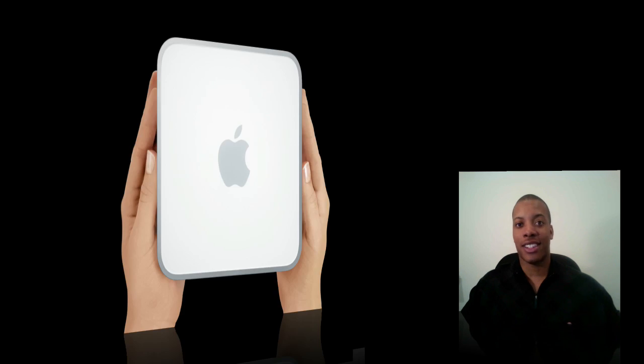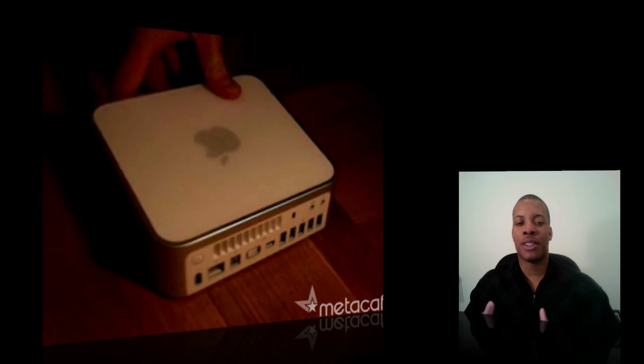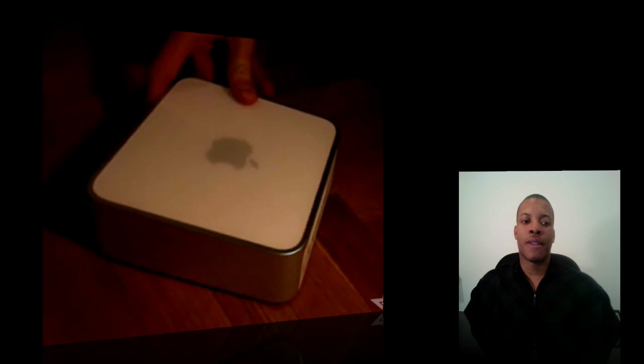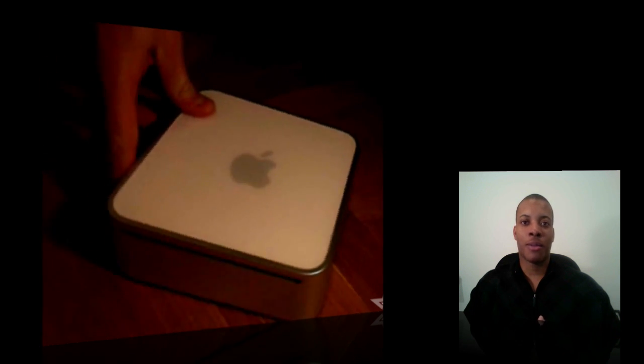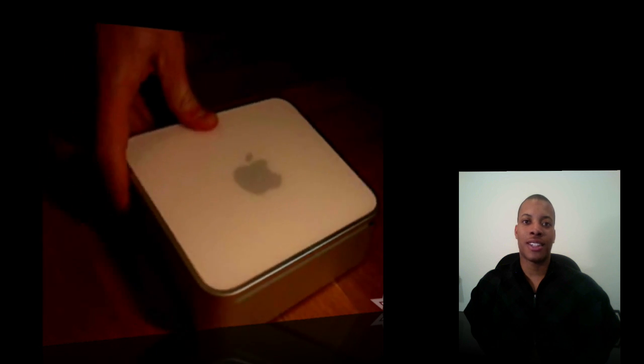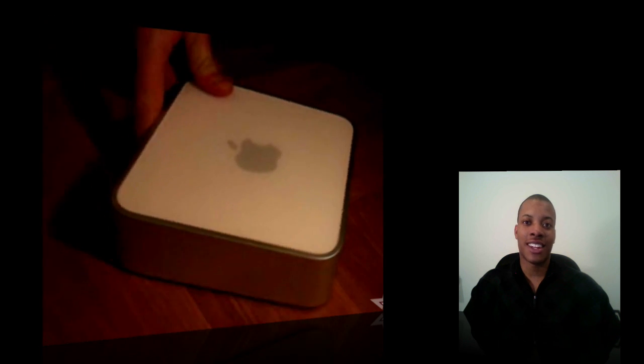A lot of the previous rumors about the Mac Mini and everything were pretty accurate. First, I'm going to talk about the Mac Mini. The Mac Mini didn't get a big design refresh as far as the look of it, and it wasn't combined with the Apple TV, which some people were thinking. But as you can see in this video, which was put out probably a week and a half before this update, somebody actually got their hands on it before — and I guess Apple's pretty pissed about it.